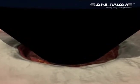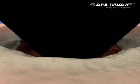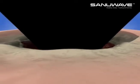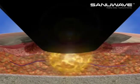DermapACE is the first system developed to deliver PACE energy, specifically for the improvement and healing of wound conditions. As the DermapACE applicator is applied to the wound surface, high-energy PACE waves are transmitted directly into the wound bed, initiating a biological mechanism of wound healing.